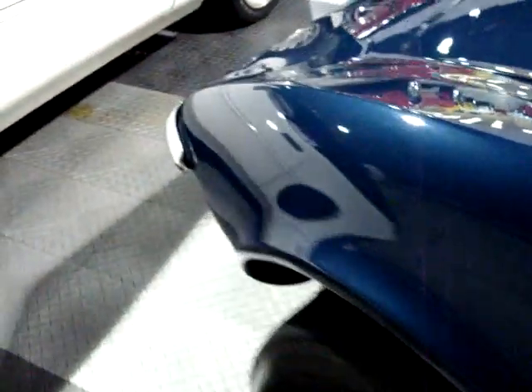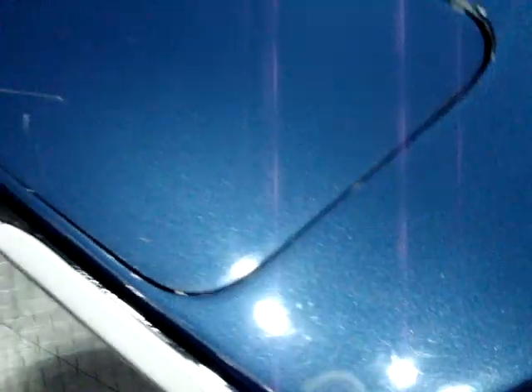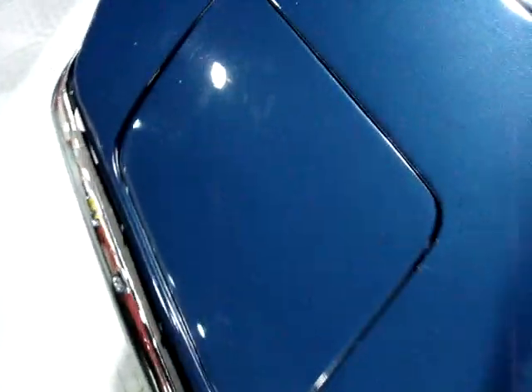Coming around to the driver's side, pretty similar condition. I don't see any real severe cracking up here — this is a pretty common place for these cars to crack, up here around the headlights. It doesn't look too bad on this car; if anything, just real slight stuff.